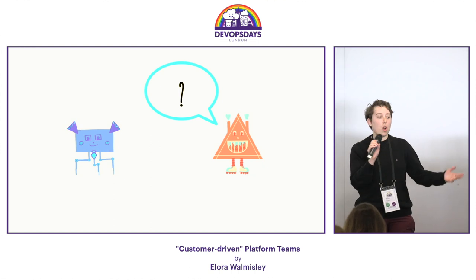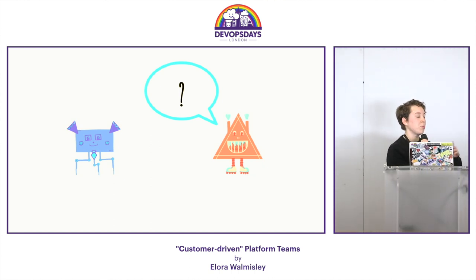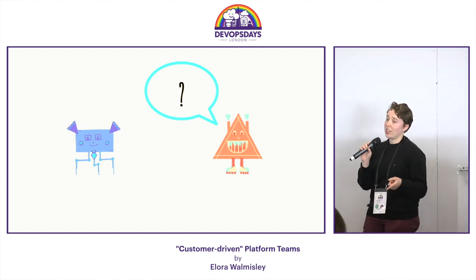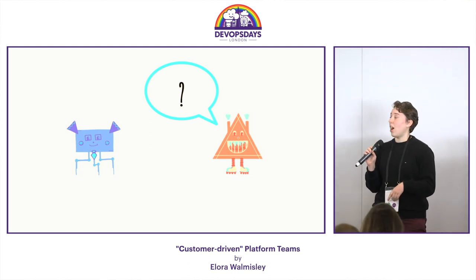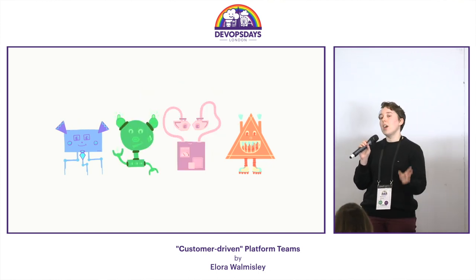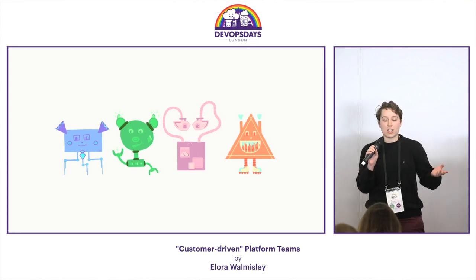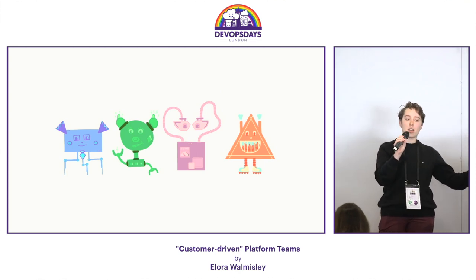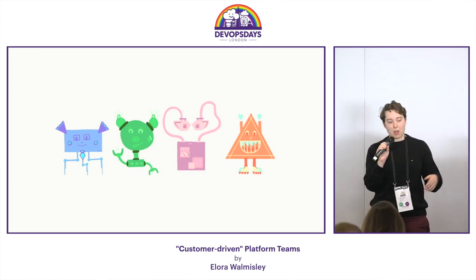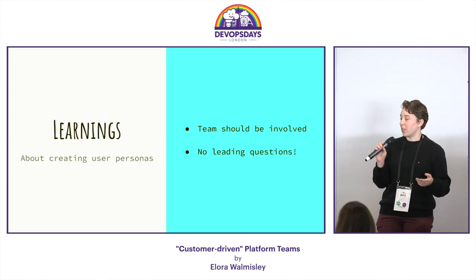So we went and interviewed a whole bunch of engineers. We talked to juniors and seniors, people across departments, people with different roles, and people with different tenure — and the tenure one is important — to decide, group, and see what problems people were facing. Interestingly, it turned out that our users fell into quite distinct groups based on how far away they were from working with infrastructure. For example, Jamie, who spends all their time writing application code, doesn't have the access or knowledge they need to do it.